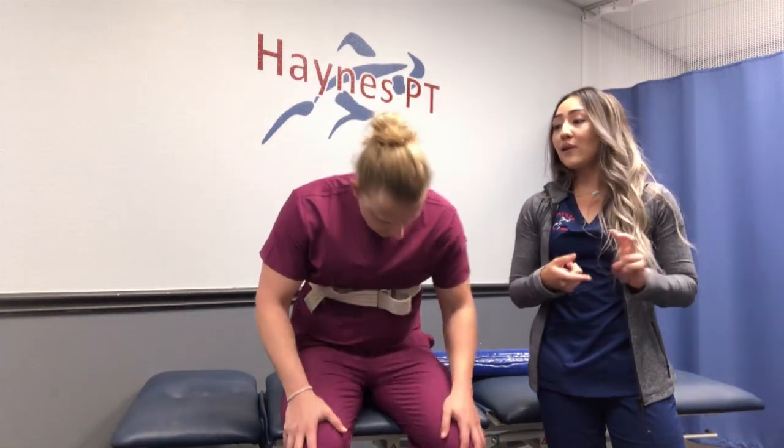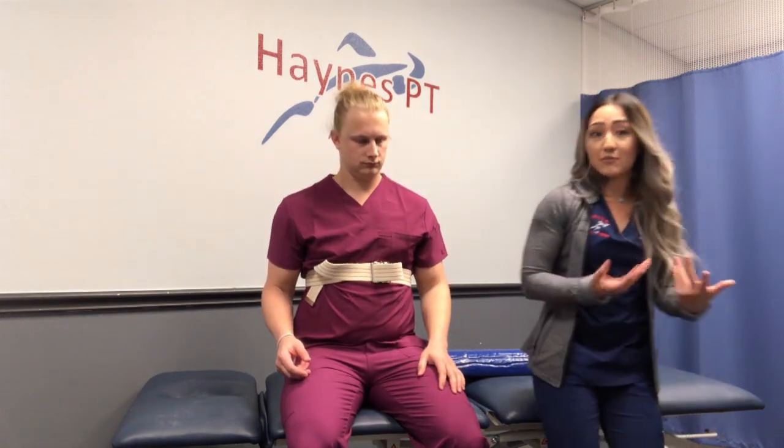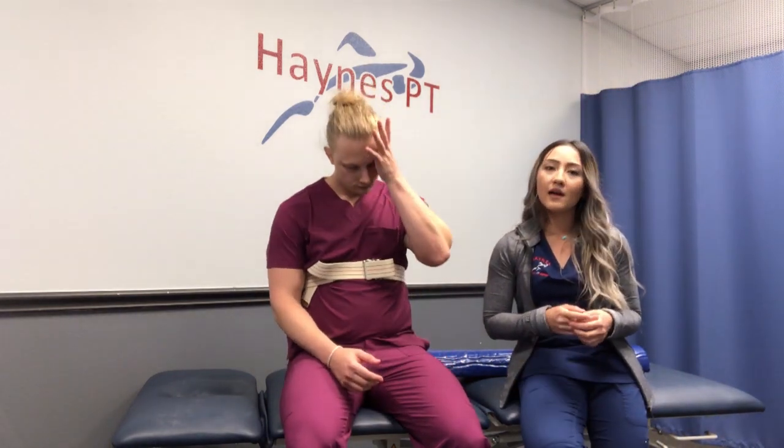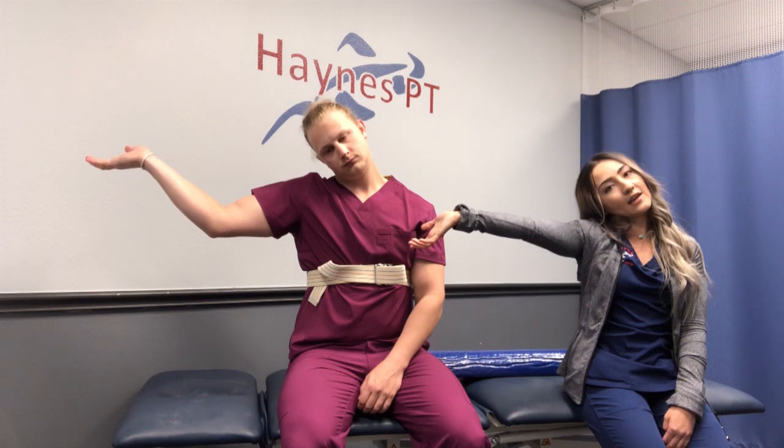Okay, so that was your ulnar nerve and your radial nerve. Let's talk about your median nerve — the carpal tunnel nerve, as most people know it. For nerve glides, you're going to come up like you're carrying a tray. Pretend a string is attached from your head over to your wrist — whenever that arm comes down, you take the head with it, then come back. Repeat that very gently 10 times. Don't push into pain. You're basically just threading that nerve through all of those structures.